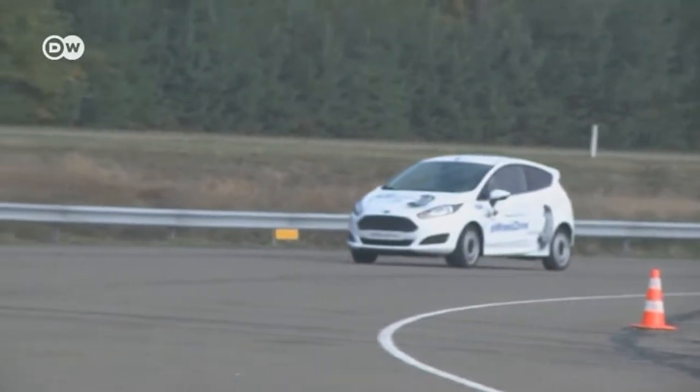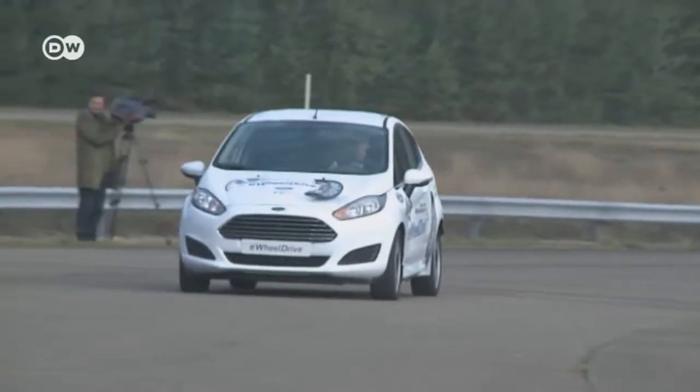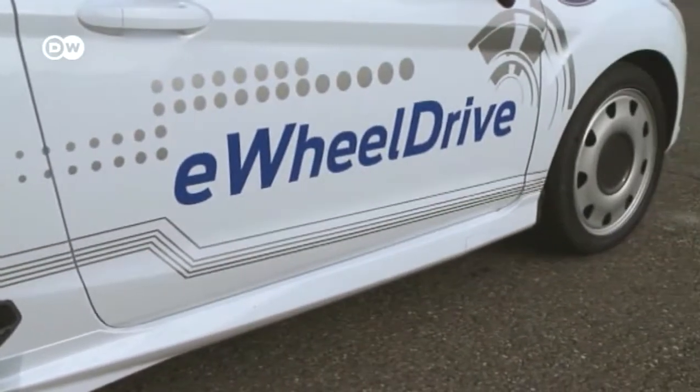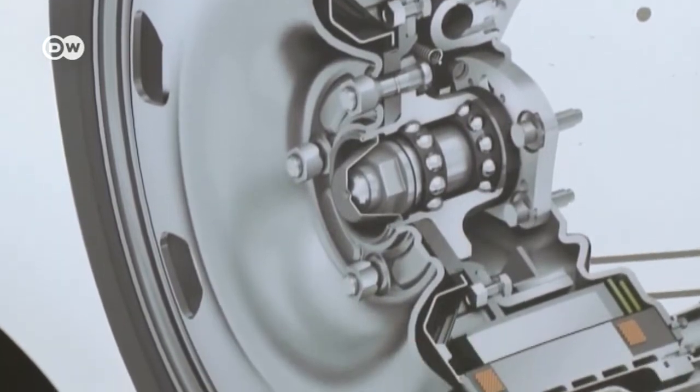But Ford's groundbreaking research is not just restricted to assist systems — it's also developing alternative propulsion systems. For instance, this e-wheel drive Fiesta is powered by two wheel hub drives located in the rear wheel arches, developed by automotive supplier Schaeffler.